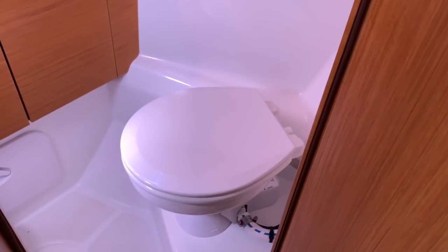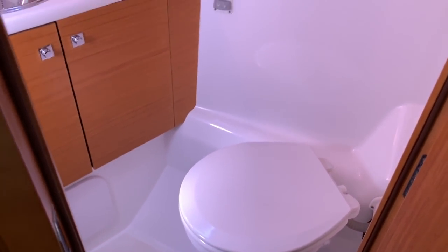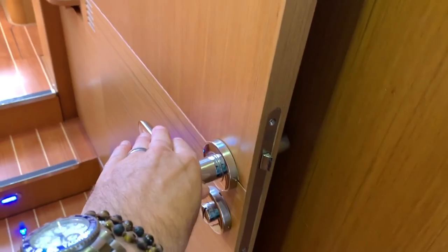Here in the head itself we have electric Japsco quiet flush toilets — this mirrors the port side. The doors are quite nice, the hardware is fantastic, and there are magnetic catches. They've done a really nice job with really wide doors and spectacular woodwork.